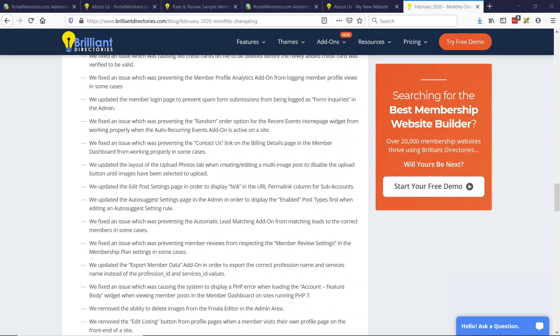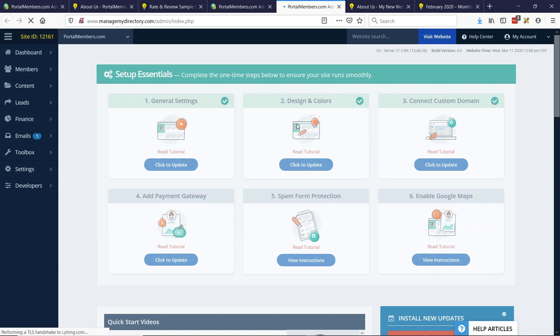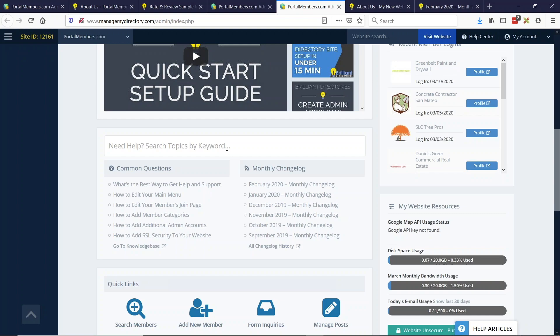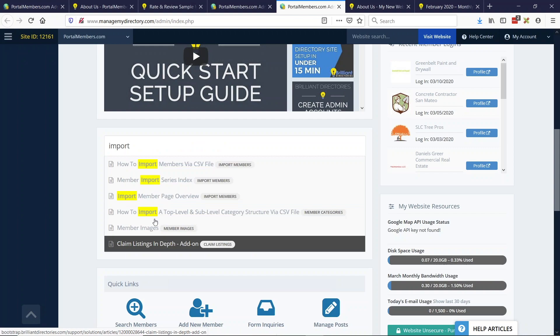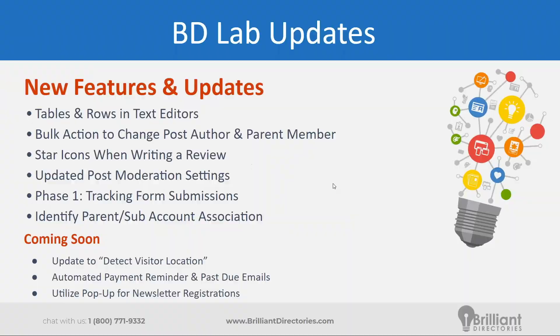We post these updates in the blog typically the first week of every month. You can also find direct links to these update posts in the admin dashboard when you log into your website. Here on the dashboard, there is a help search where you can type keywords and it should recommend some articles. On the right-hand side is the monthly change log — quick links are available right there in the dashboard.